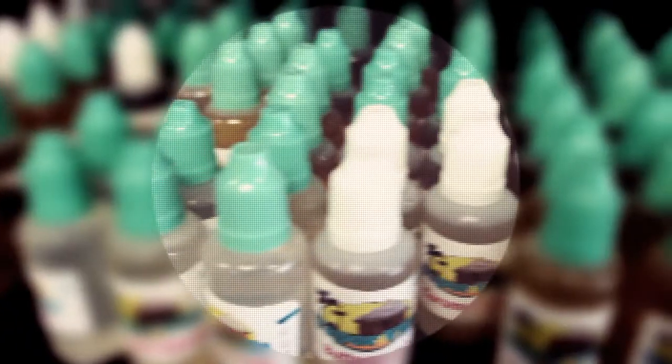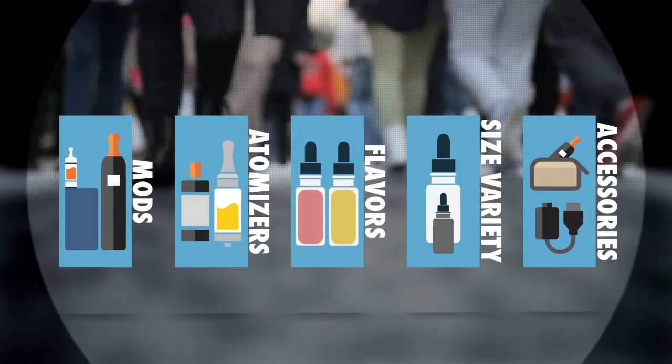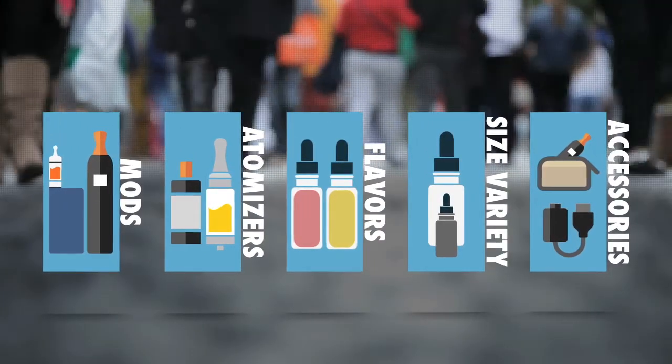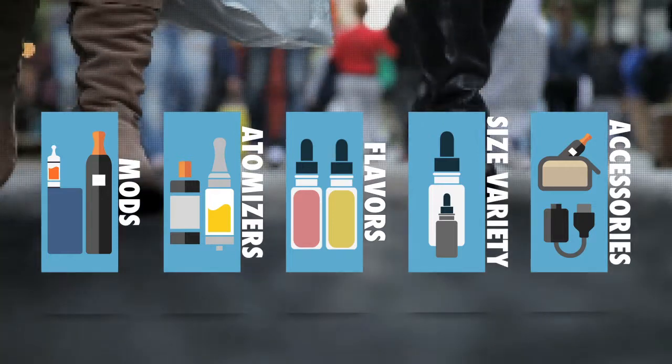The e-cigarette world is a very busy place. The public demand for new and improved mods, atomizers, e-liquid flavors, variety of bottle sizes, and a whole host of other related accessories is a constant focus for businesses in the industry.